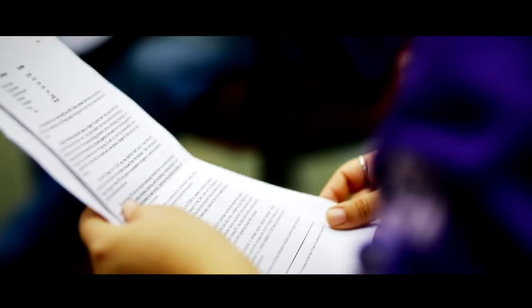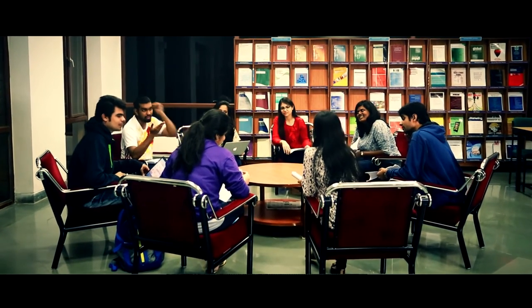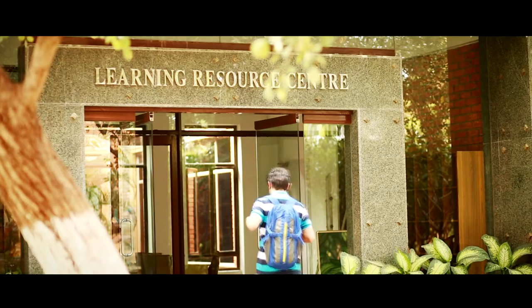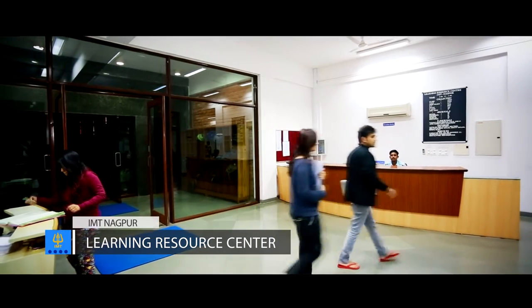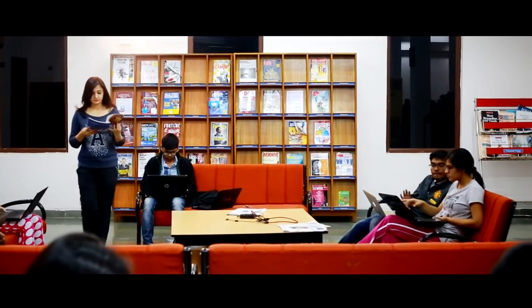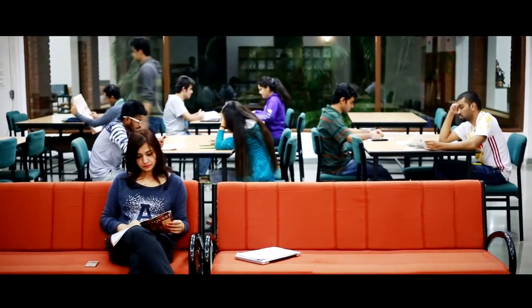As soon as we get the case, we go through it, we try to read between the lines, and then head to the library — which is the LRC here. The Learning Resource Center at IMT Nagpur has a vast variety of journals, books and cases. Students are imbibed with a lot of knowledge, right from the beginner stage through to their professional lives.